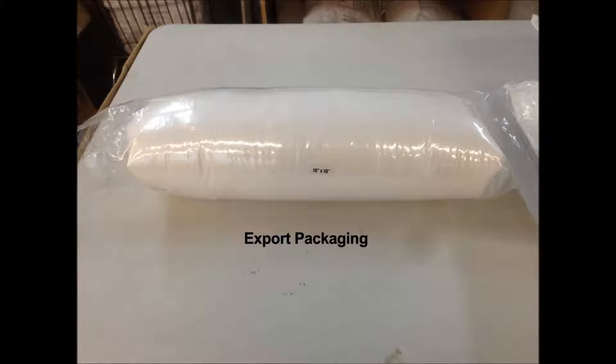The second option is called export packaging. In this case, we first flat compress the pillow just as we do in option one, but then we double bag the pillow and feed it through our machine to roll it up tight. This ensures that the pillows will not decompress in the box in the event of being bumped or roughly handled between the time we ship it out and you or your customers take them out the box.